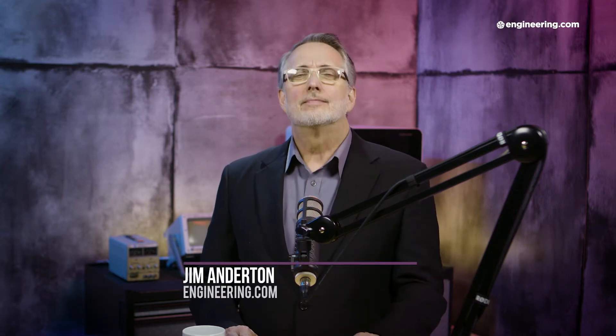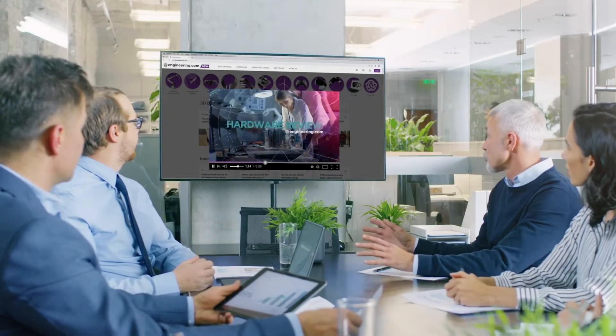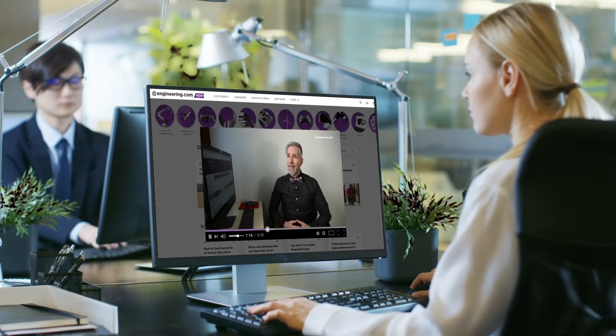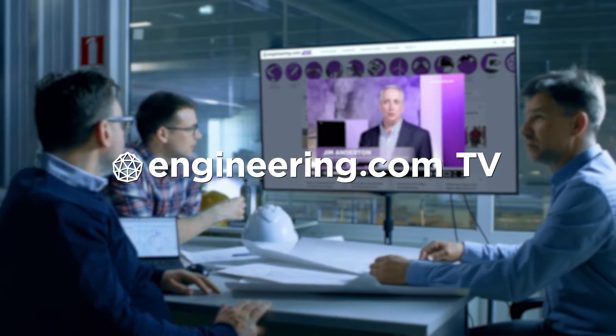On today's episode: is this helicopter dangerous? Today's episode is brought to you by Engineering.com, a globally trusted source for engineering content. Check out this and many other exclusive videos for the engineering professional found only on Engineering.com TV today.